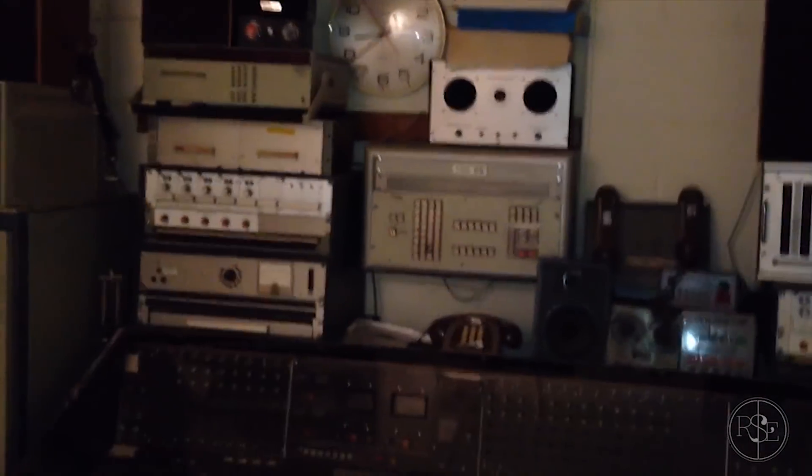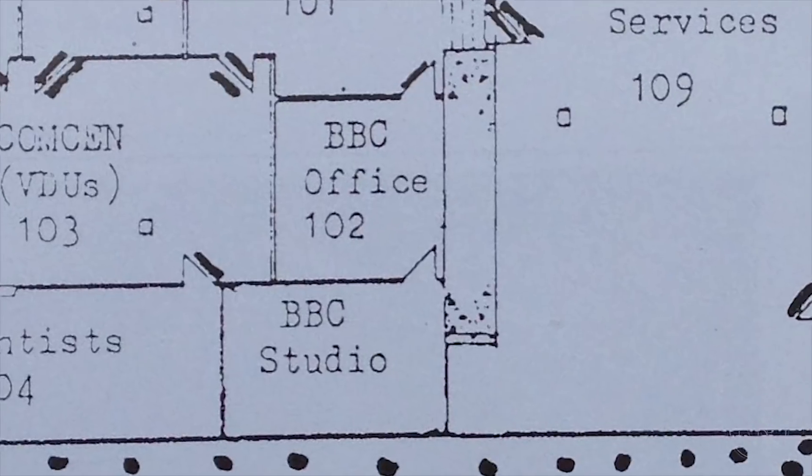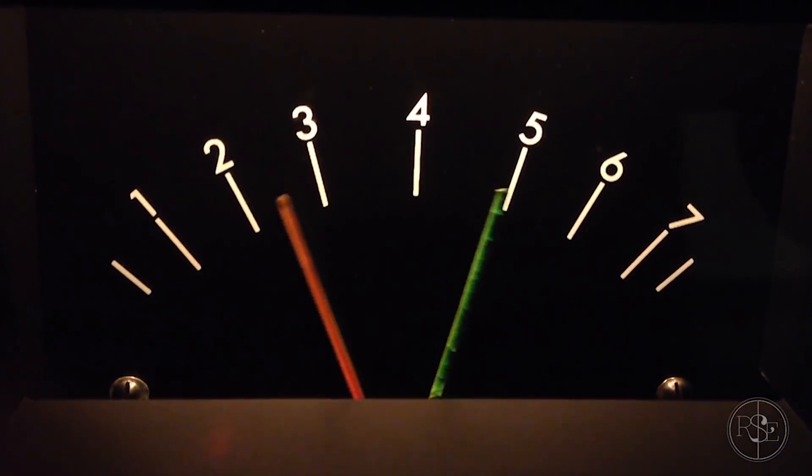Of course, no elite underground bunker is complete without a BBC studio. This could all continue — mixing desks and everything. This is where the Queen or the Prime Minister announces to the country that we're under attack with an atomic bomb from Russia. Remembering this was around the time of Hiroshima. But as it said on the entrance, this could easily be used again by the government. In the case of a World War 3 scenario, it seems they would actually perhaps reclaim this.